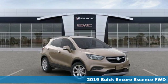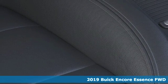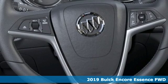Here's a new 2019 Buick Encore. Flexibility's never been more perfectly sized than with this stylish, nimble and luxurious Encore.